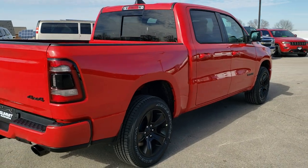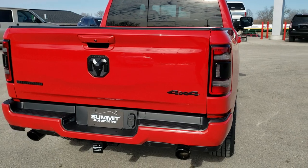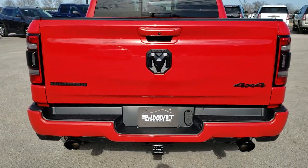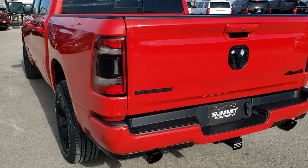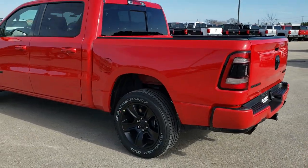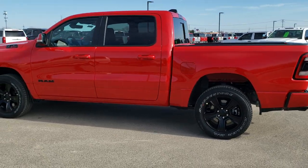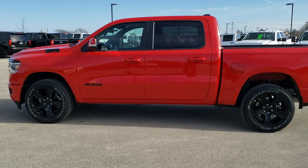This truck has the 3-liter — I believe it's Generation 3 EcoDiesel V6 motor. We're going to do a walk-around here just to show you all the options and the styling of the truck, and then we'll get up close and check out all the specific options on this truck.